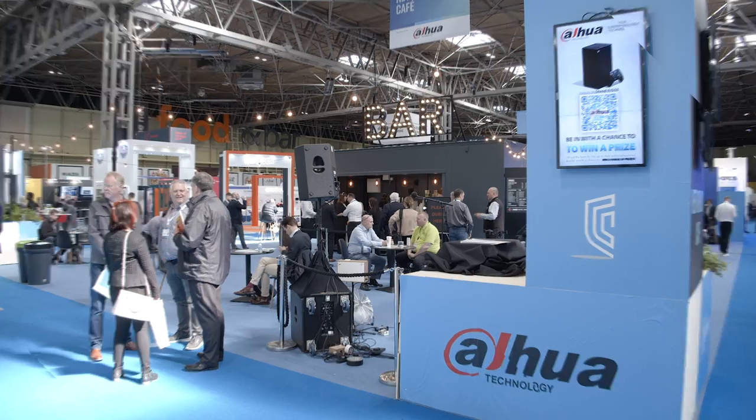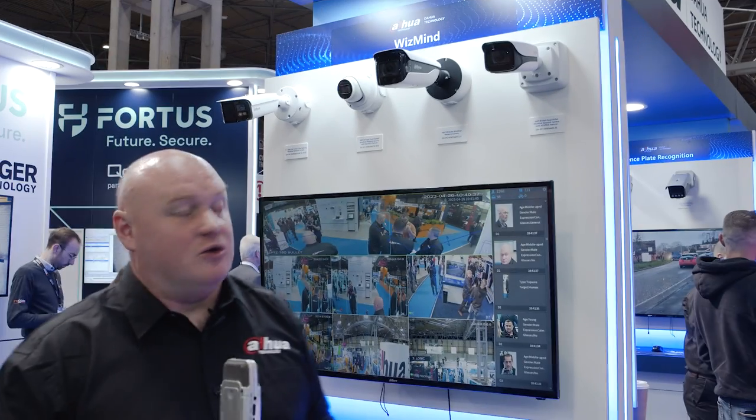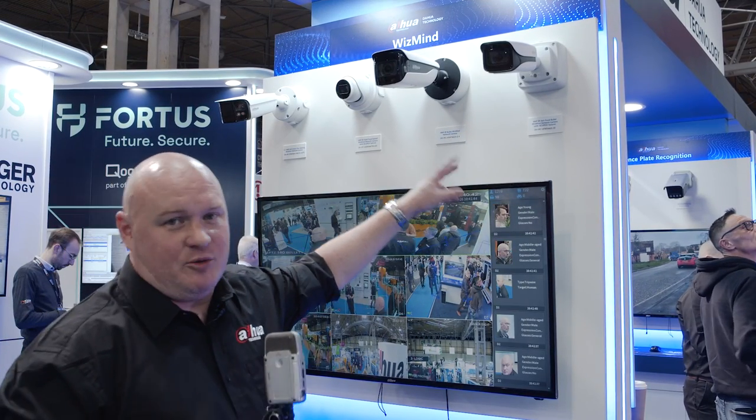We've got some freebies, some giveaways, some great competitions, so we're looking forward to a fantastic event. While we're at our WizMind stands, as you can see we've got our new AcuPic cameras.